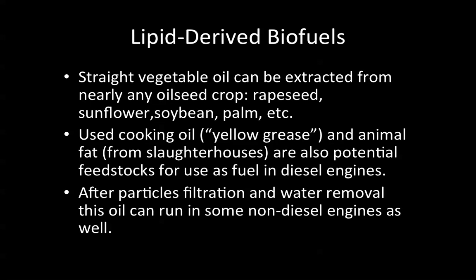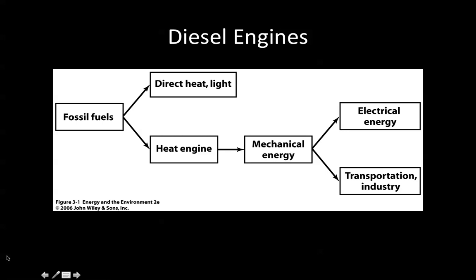Now, diesel engines — just an overview. This is from Figure 3-1 of Energy in the Environment, second edition, put out by Wiley and Sons. Fossil fuels can produce direct heat, light, and drive a heat engine. The heat engine converts thermal energy to mechanical energy, and mechanical energy can be converted to electrical energy or used for transportation and industrial applications.